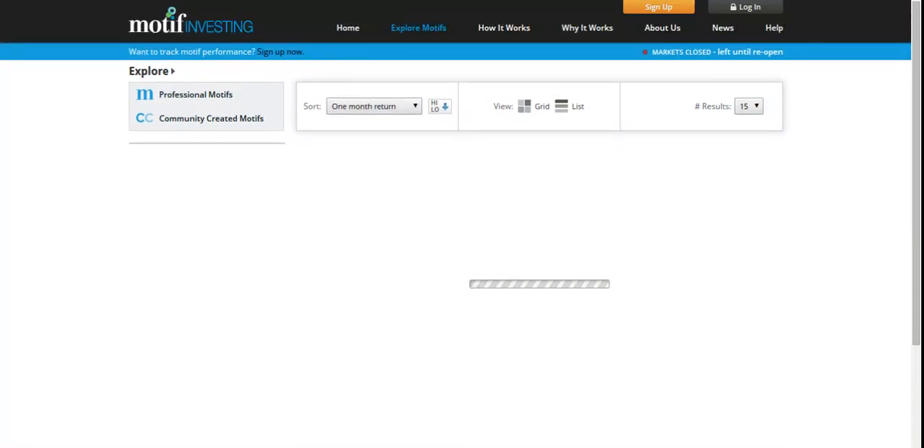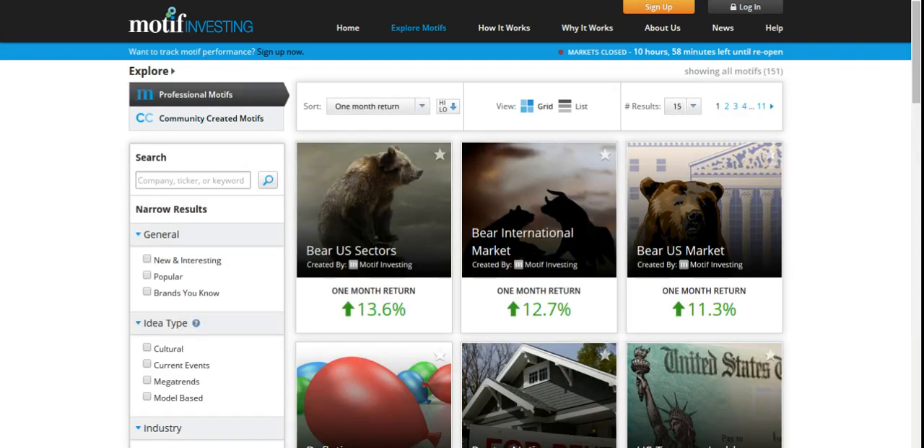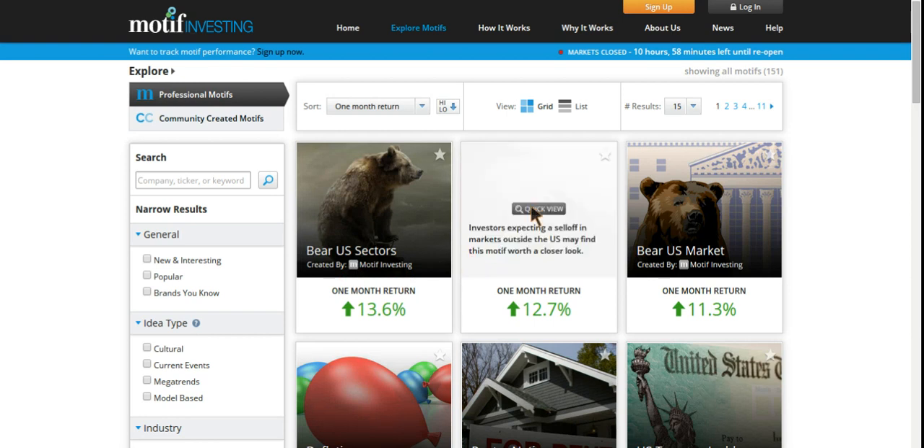So again, go check it out. I do want to make a disclaimer that if you only have 250 bucks, don't risk too much in the market. Just put some money aside and keep saving. But if you are going to try it out, I highly recommend you go check out Motif Investing.